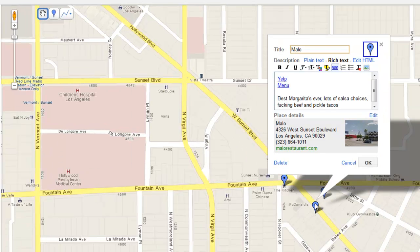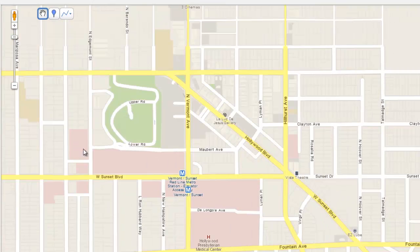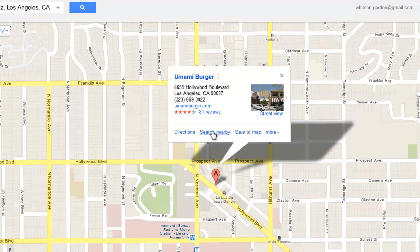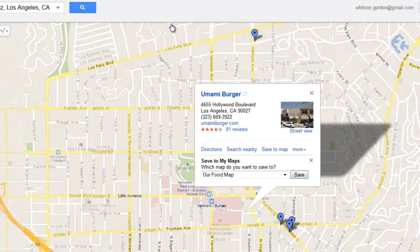To add a new place, just find it on Google Maps. Click on it when it pops up and hit Save to Map. Choose your map from the list and click Save. You can then click the View Map link that pops up to edit it immediately.